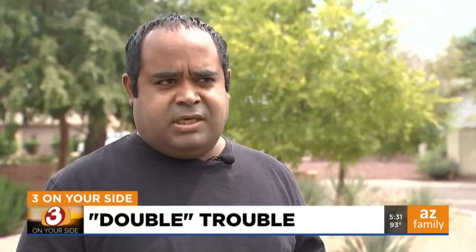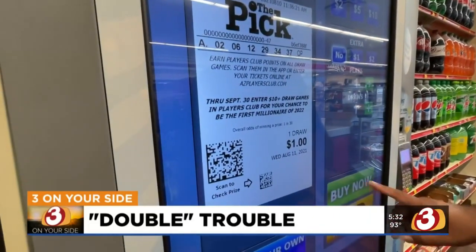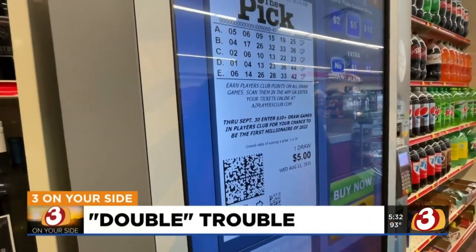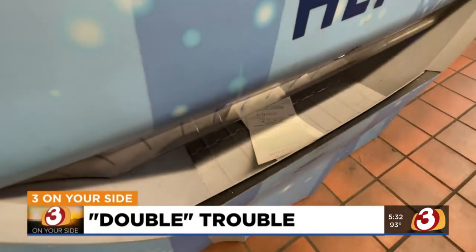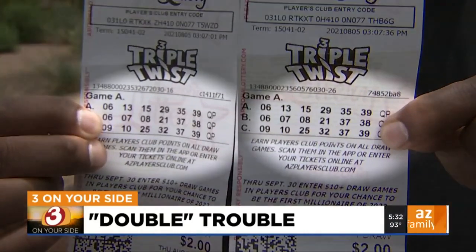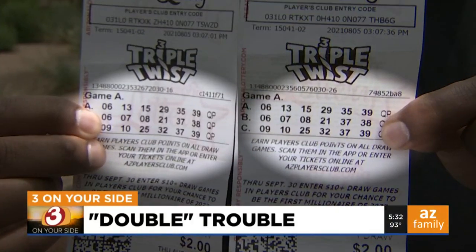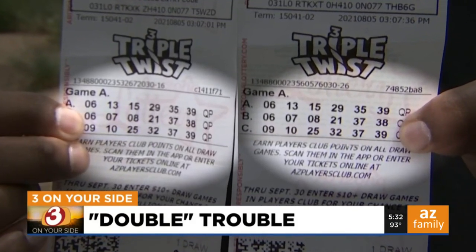He mostly sticks with QuickPix — whatever random numbers pop out. They are supposed to be random. But on a recent purchase, Jamil says something weird happened. When buying several QuickPix tickets for around $14, the machine spit out two lottery tickets with the exact same numbers. The numbers on the left are identical to the ones on the right. Jamil says so much for being random.